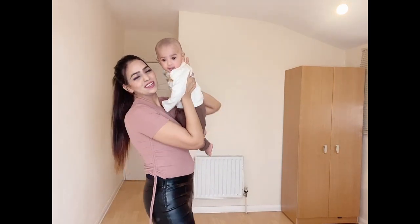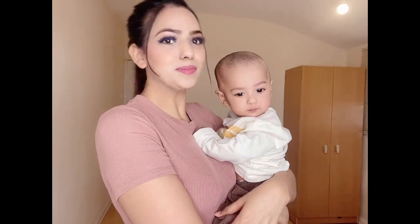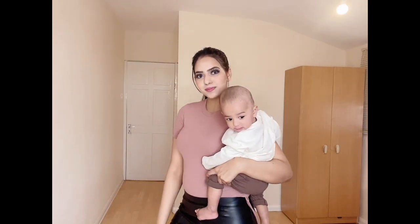Ishan is wearing knit joggers in brown color along with a full sleeve round neck t-shirt.